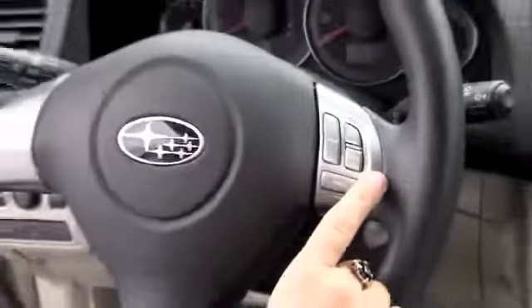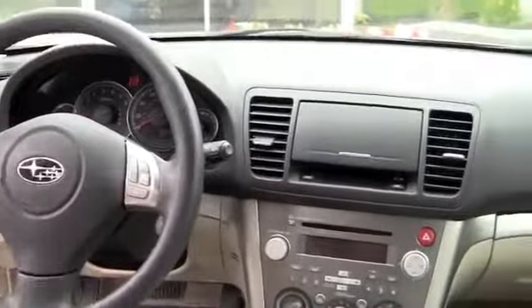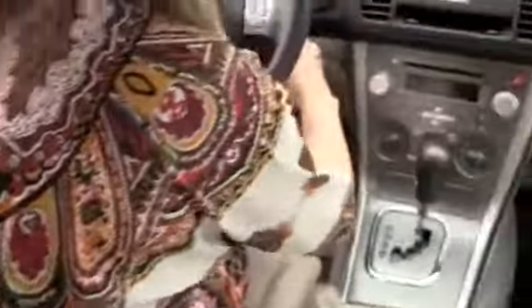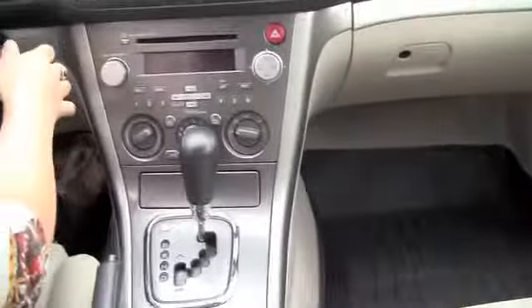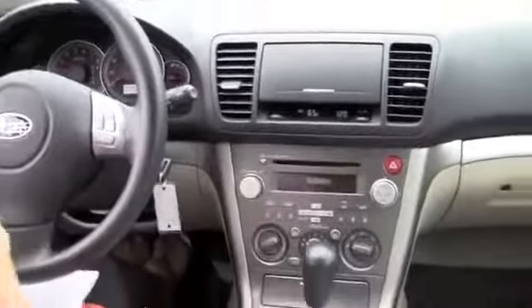So it does have the all-weather package. Cruise control on the steering wheel. Power adjustable seats. It also has the all-weather mats up front too. Here are all your gauges, and a CD player.